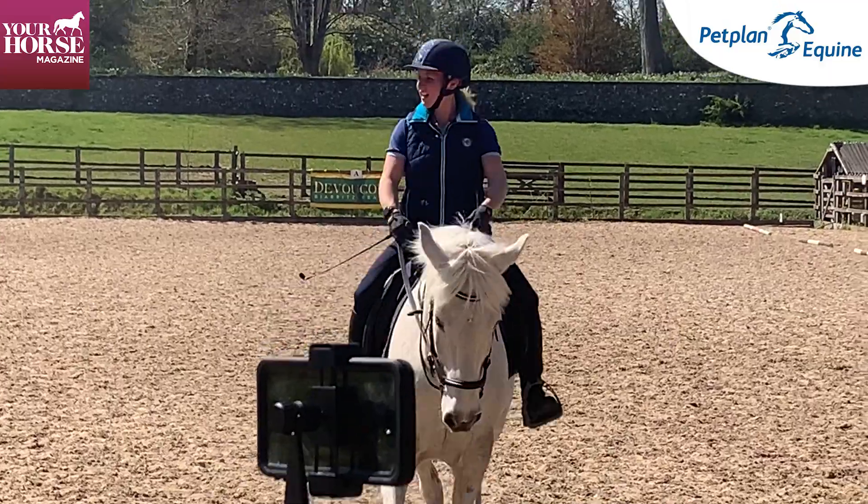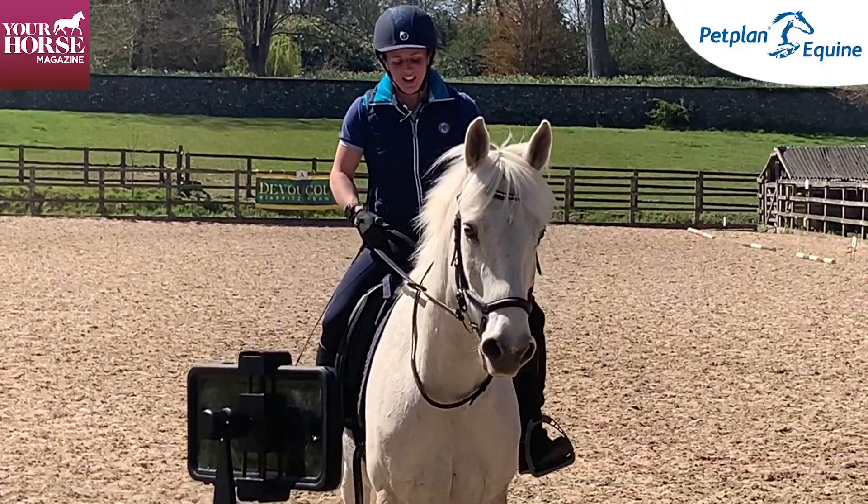So there we just saw Claire riding through her Prelim 19, and she's done a phenomenal job. I think she should be really, really proud of herself.